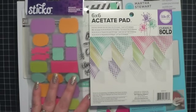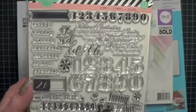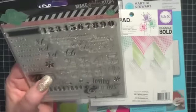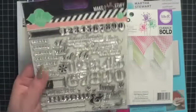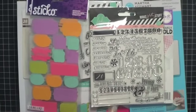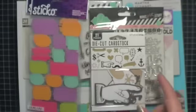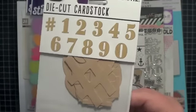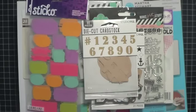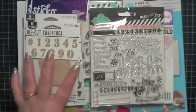Yesterday when I went back and got these Project Life cards, I picked up a few other things. I picked up this stamp set — I liked it because it had different sizes of numbers, different fonts of numbers, plus days of the week. I thought it would be fun to use in journaling and maybe in my list challenge. And then I picked up three of their dollar items from Studio 112: a little set of card stock die cuts, these numbers in craft that I thought I could stamp on, and gold heart stickers — just because they were pretty. The whole gold thing is kind of growing on me.